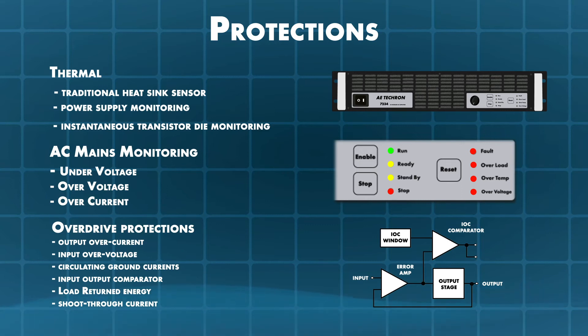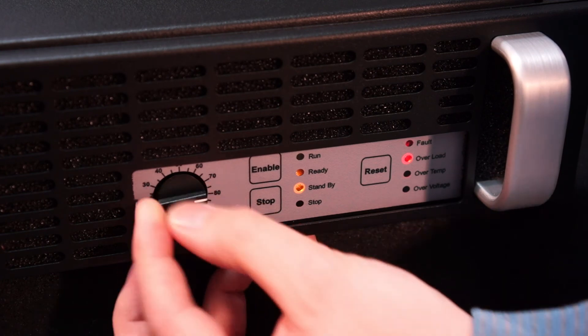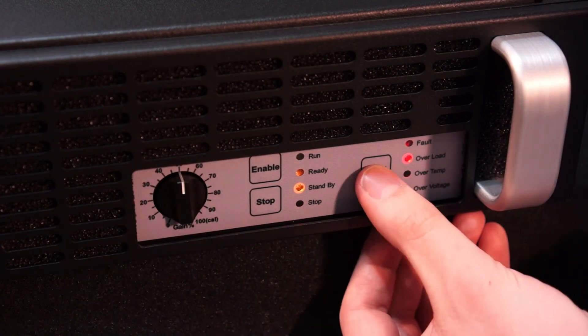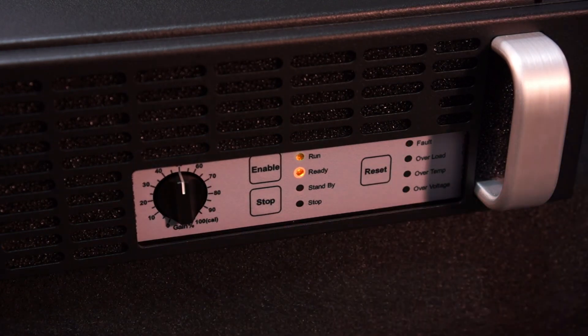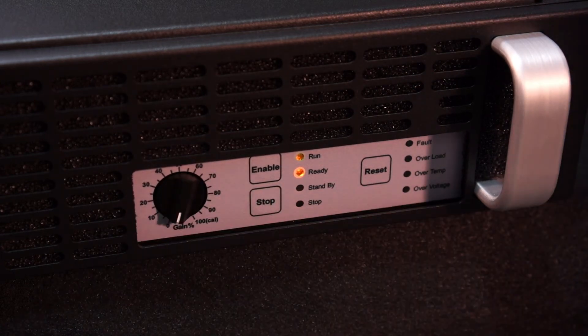Because of this, we have made the 7234 just as tough electrically. We have combined a robust design with comprehensive, conservatively set protections, and finished with resettable circuits and breakers instead of fuses. This makes missed connections, output shorts, and system ground loops — events that could mean an extended stay at the repair shop for lesser products — a simple turn off the power, fix the issue, and start again for the AETekron.